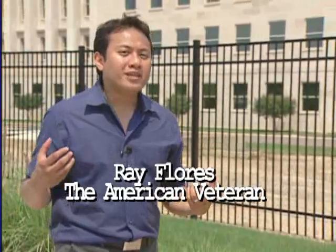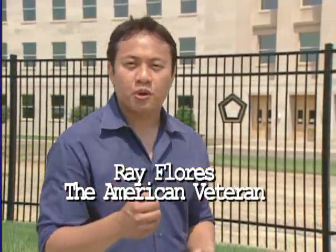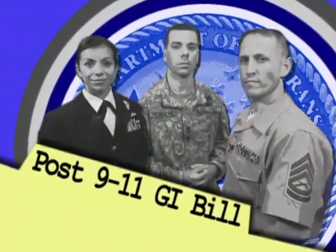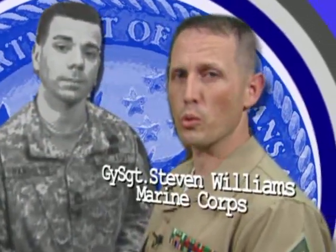The post 9/11 GI Bill may be hard to interpret, so to make this guide a little easier to understand, I've invited a few friends from the Department of Defense to help out. We'll explain parts of the benefits that pertain to all service members and veterans, break down the really complicated parts of the new GI Bill, and remind you of any exceptions to the rule.